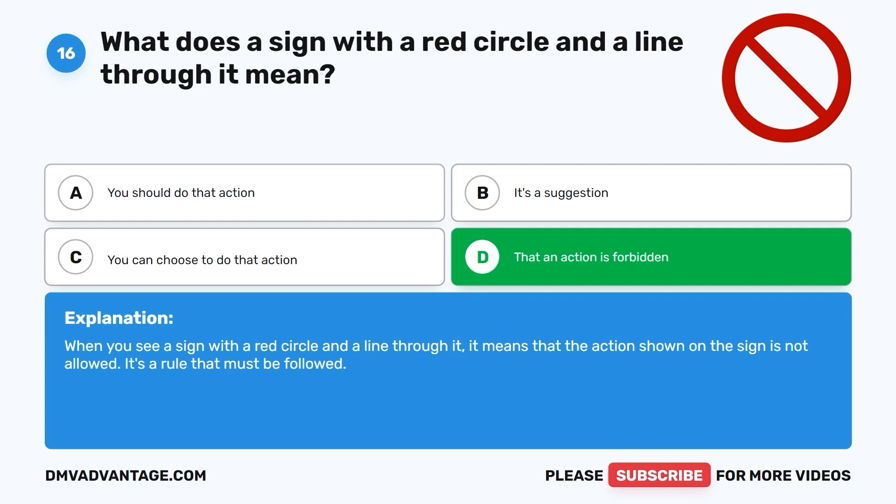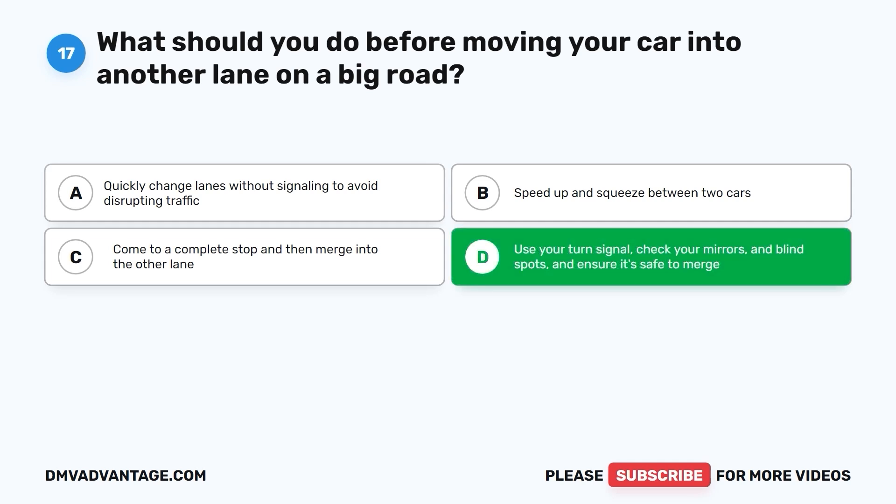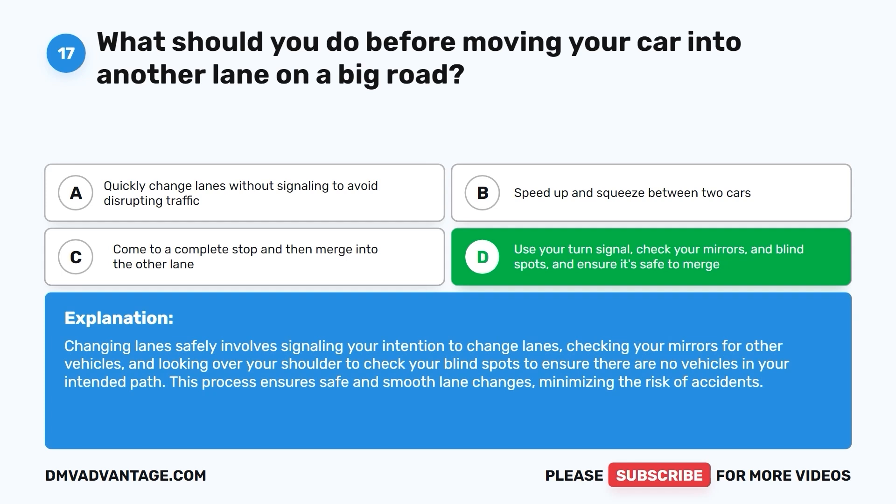Question 16: What should you do before moving your car into another lane on a big road? A. Quickly change lanes without signaling to avoid disrupting traffic. B. Speed up and squeeze between two cars. C. Come to a complete stop and then merge into the other lane. D. Use your turn signal, check your mirrors and blind spots, and ensure it's safe to merge. The correct answer is D. Changing lanes safely involves signaling your intention, checking your mirrors for other vehicles, and looking over your shoulder to check your blind spots to ensure there are no vehicles in your intended path. This minimizes the risk of accidents.